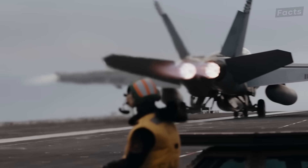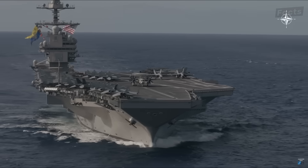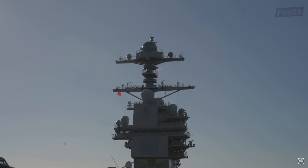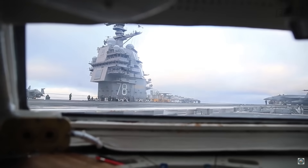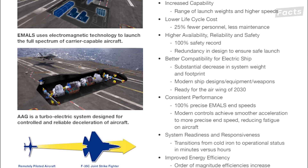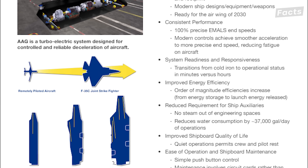But these are not the only advanced technologies. The Ford also hosts a slew of never-before-seen systems, such as dual-band radar, combat system suites, and more. While systems like the dual-band radar have had their own unique trials and tribulations, the issues with EMALS and AAG really affect the Ford's ability to launch and recover aircraft.